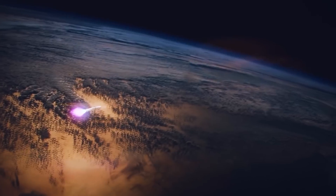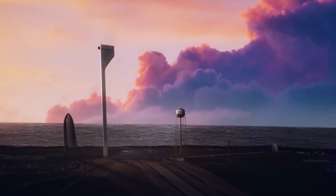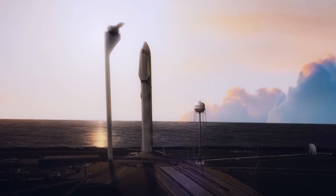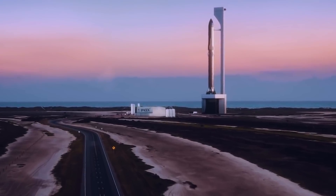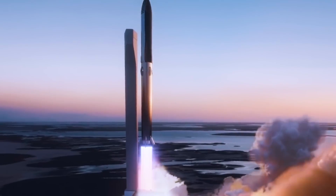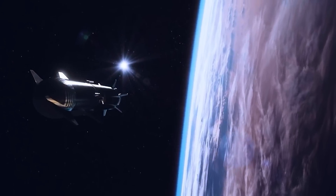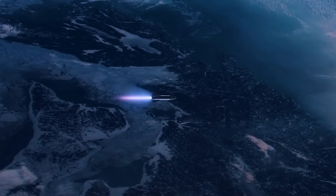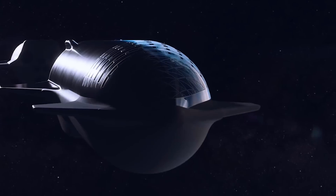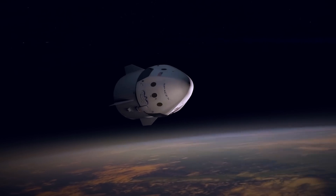Early in the year 2020, SpaceX changed the name of MK3 to SN1. The bottom tank of SN1 fell apart during a cryogenic proof test on February 28th of 2021. The only cryogenic proof test for the SN2 stripped-down test tank was done on March 8th of 2020. On April 3rd of 2020, during SN3's cryogenic proof test, a valve let liquid nitrogen in its lower tank leak out, causing pressure to drop and the vessel to break. On May 29th of 2020, after SN4 passed its fifth static fire test, the quick disconnect fuel line caused it to blow up. On August 4th of 2020, SN5 made a 150-meter hop using a single Raptor — the first time a full-scale test article made it through a flight test without being damaged. On August 24th of 2020, SN6 successfully flew the same path as SN5.